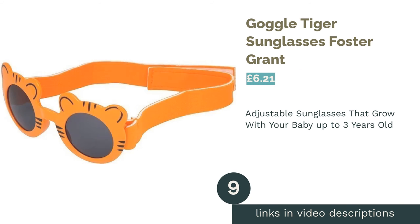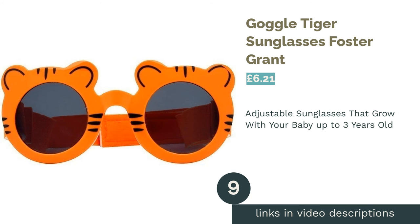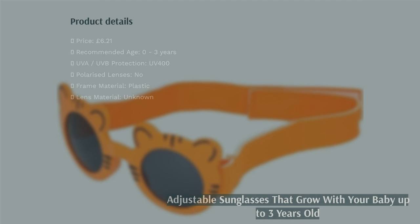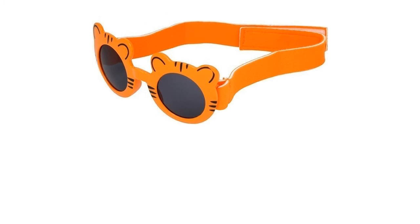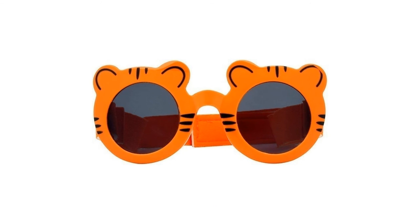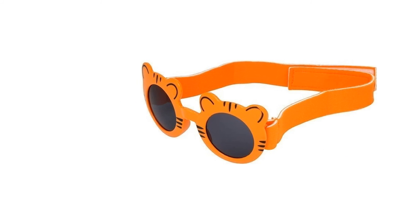The next product in our list is Goggle Tiger Sunglasses Foster Grant. Branded as Goggle Sunglasses, this tiger-themed pair will certainly have a hard time getting lost if accidentally flung out of the pram. The desirable UV 400 rating means you'll know for certain that your baby's eyes are well shaded. The armless design gives rise to the entire back piece being a velcro strap, allowing you to fasten them to your little one's head for a firm yet soft fit.